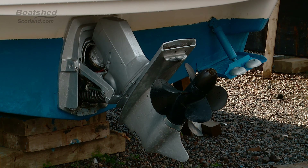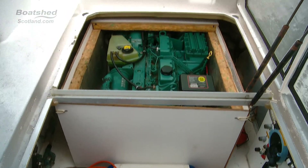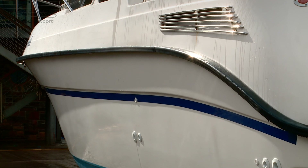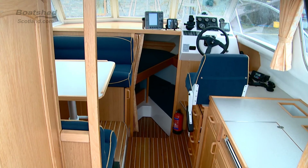She's powered by a diesel 150 Volvo Penta AD31 and the owner tells me that makes her very economical to run. Quite important in these times with the cost of fuel.